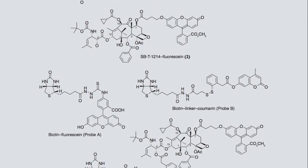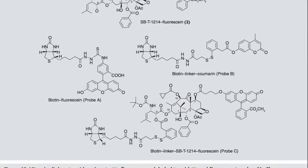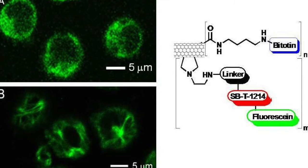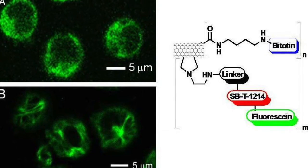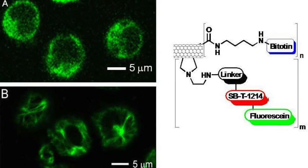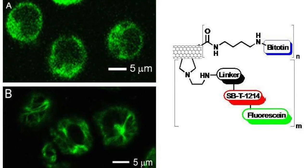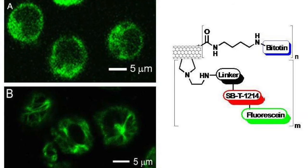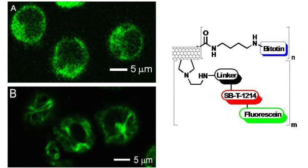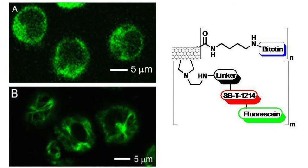To validate this mechanism, three things were monitored: one, receptor-mediated endocytosis; two, intracellular drug release; and three, drug binding to the targeting protein. These probes were Probe A, biotin-fluorescein, designed to observe RME; Probe B, biotin-linker-coumarin conjugate, designed to confirm internalization via RME and release of coumarin from the fluorogenic system via disulfide cleavage; and Probe C, biotin-SBT1214-fluorescein conjugate, designed to validate internalization of the drug conjugate via RME and drug release followed by the binding of free fluorescent taxoid to microtubules.